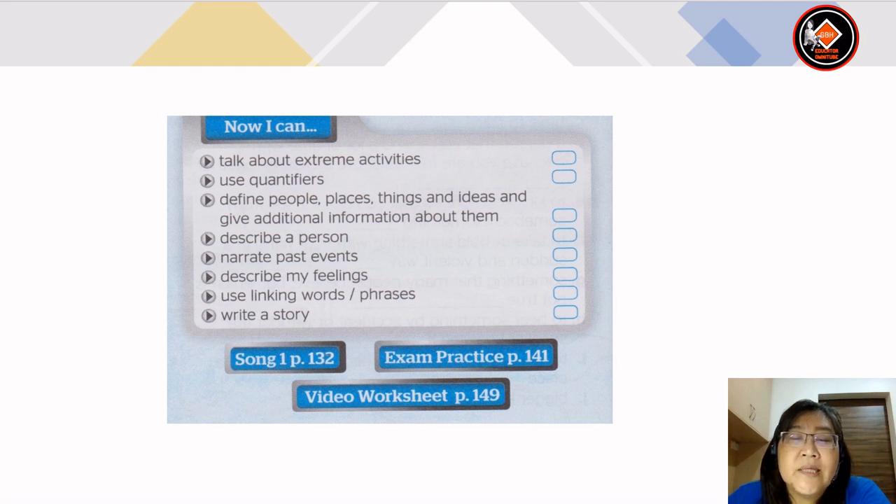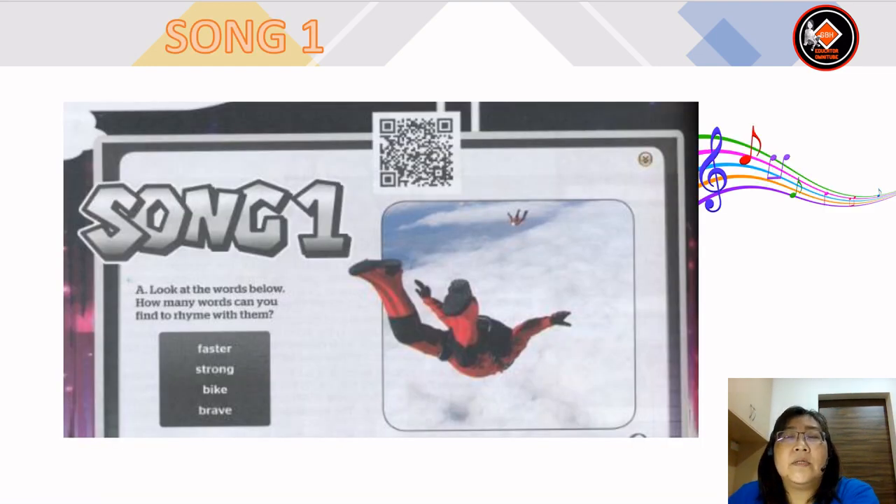Now we are going to do more exercises: song 1 on page 132, exam practice on page 141, and video worksheet on page 149. Let's look at song 1 — look at the words below: faster, strong, bike, and brave. How many words can you find to rhyme with them?